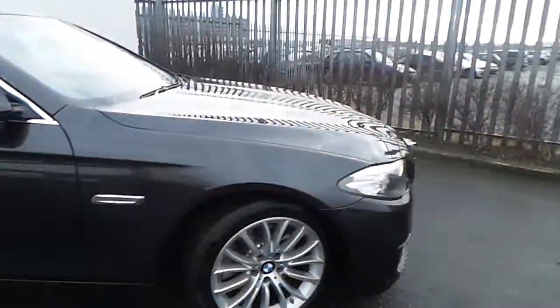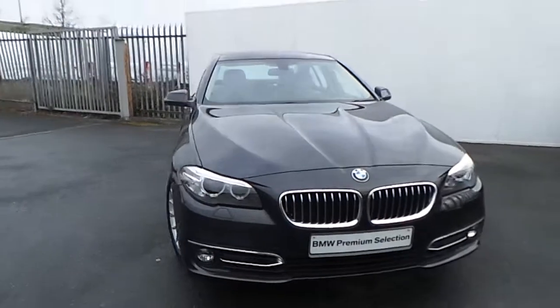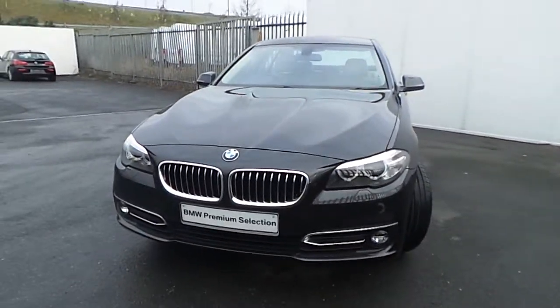If you'd like to have more information about it or if you'd like to book it for a test drive, please call our sales team at 018647777 or please visit our website jodufibmw.com. Thanks for watching this video.